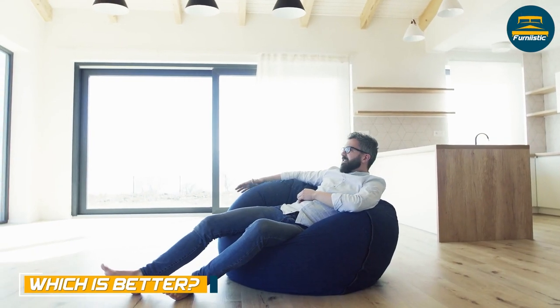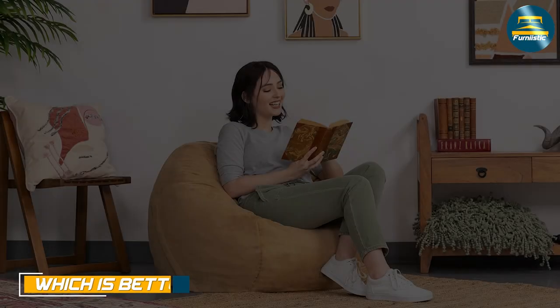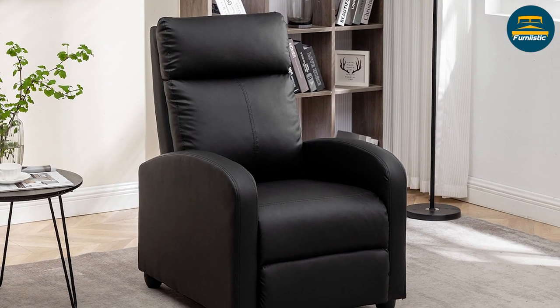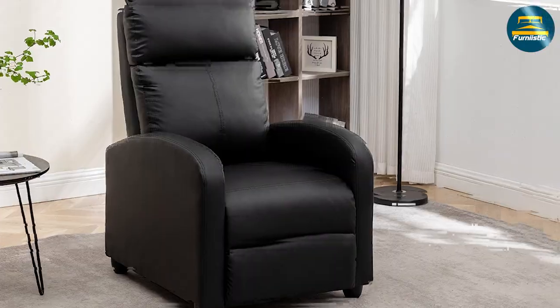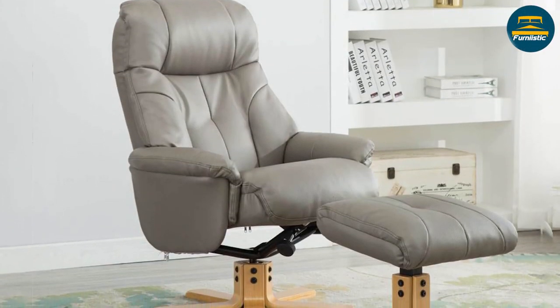The choice between a beanbag and a recliner ultimately depends on your personal preferences and needs. If you value comfort and versatility, a beanbag may be the better option. If you need more support and durability, a recliner may be the better choice. However, both options can be excellent choices for creating a comfortable and relaxing space in your home.